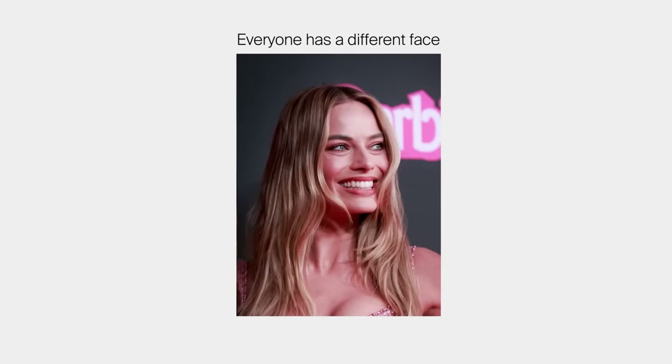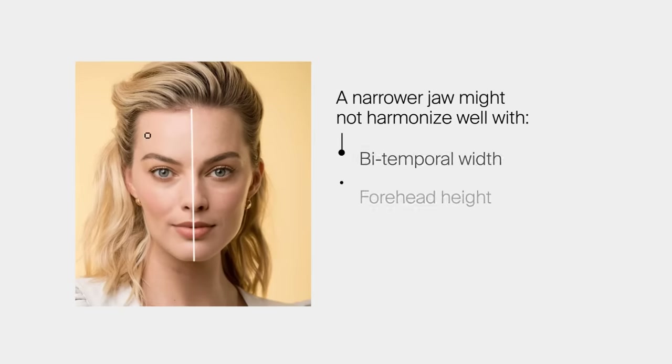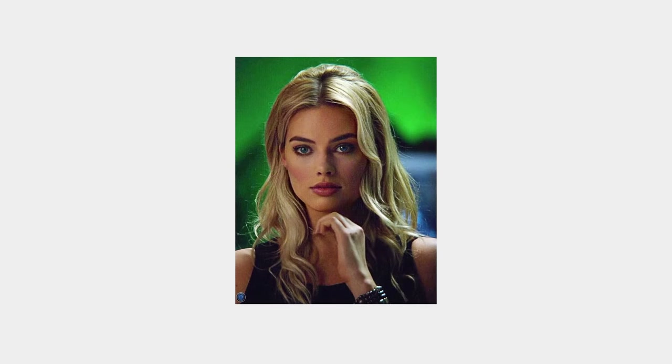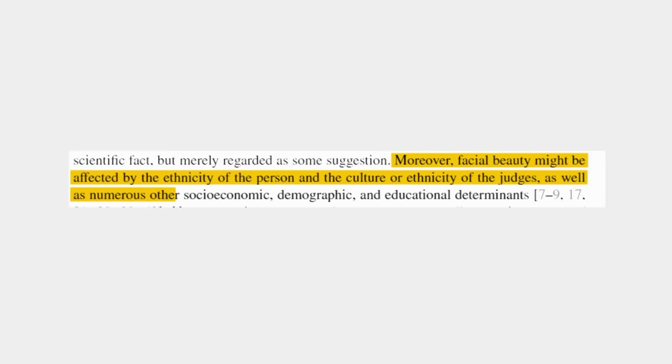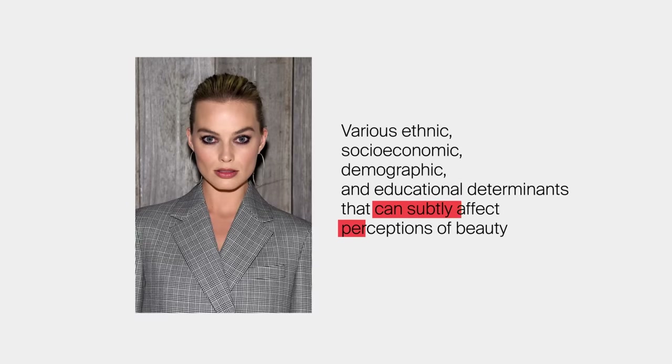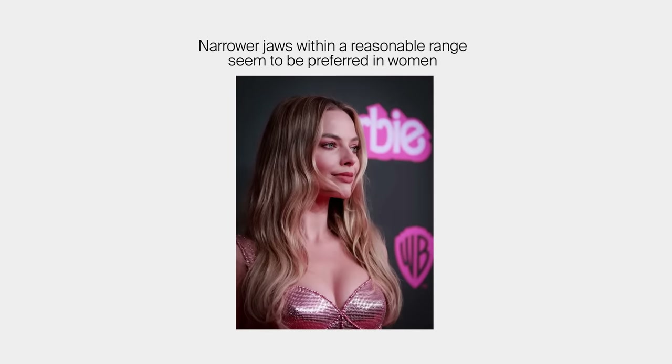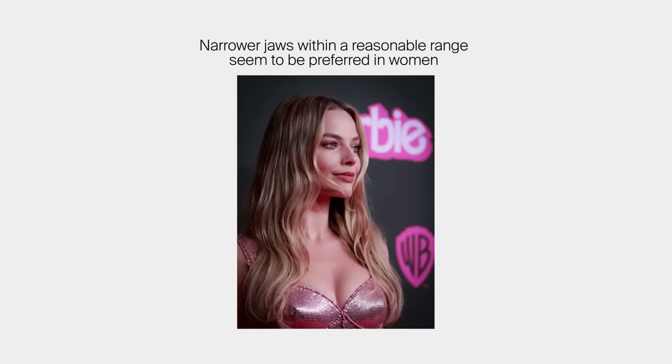The issue with this study is that while the results were significant, everyone has a different face. A narrower jaw might not harmonize well with Margot's broader and taller forehead or her facial height. In this study they just showed altered photos of one face and one feature. Facial beauty may also be affected by the ethnicity of the person and the judges, as well as numerous other socioeconomic, demographic, and educational determinants. The takeaway is that narrower jaws do seem to trend as preferred in women, at least within reason and in line with the concept of averageness.